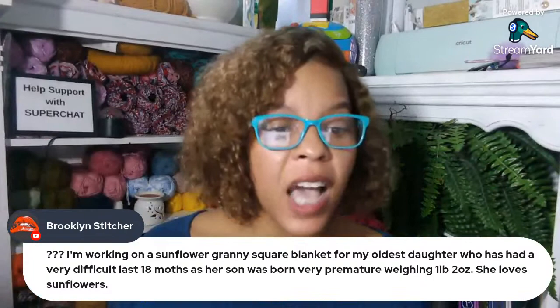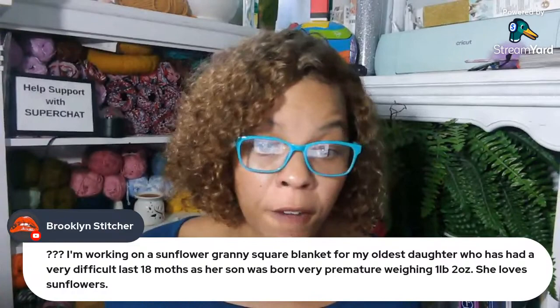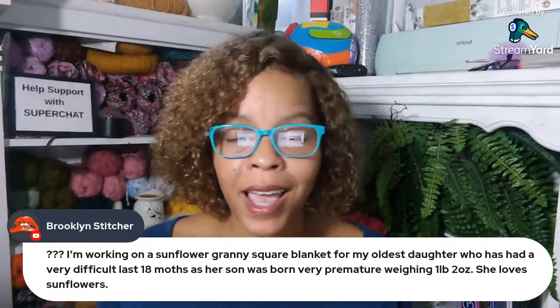Brooklyn Stitcher says she's working on a sunflower granny square blanket for her oldest daughter who's had a very difficult last 18 months — her son was born very premature, only weighing one pound two ounces. She loves sunflowers. That's beautiful, and I'm glad everything's going okay. Your grandson is going to be in my prayers, definitely.